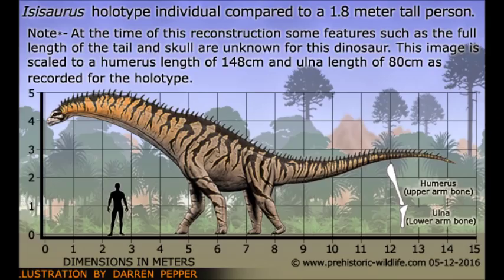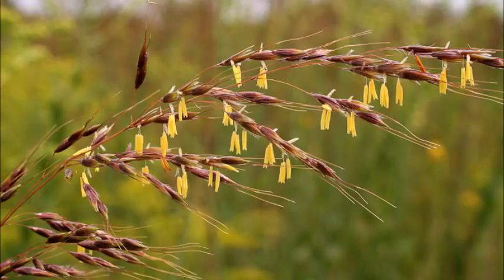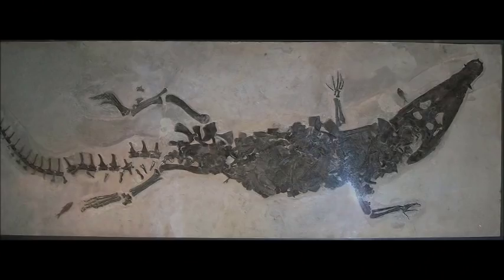Later coprolites from the Cretaceous megatheropod Tyrannosaurus rex have given paleontologists insight into the carnivore's digestive processes as well as its diet. And late Cretaceous Indian titanosaur coprolite shows that at least five taxa of Poaceae grasses were present on the subcontinent before it became isolated.